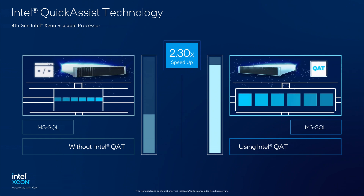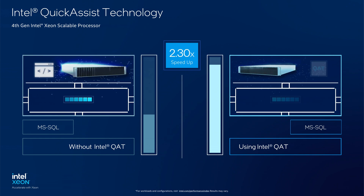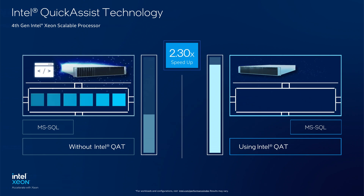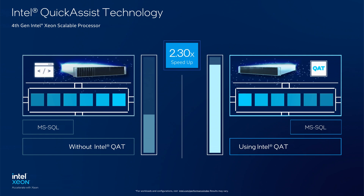Database administrators can offload backup compression to Intel's QAT in order to reduce CPU usage, backup completion time, and storage consumption.